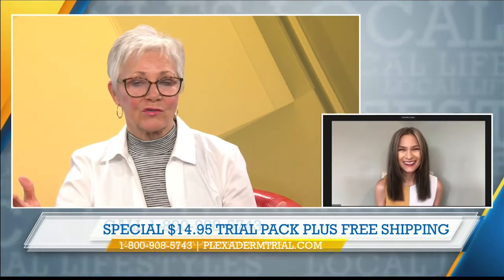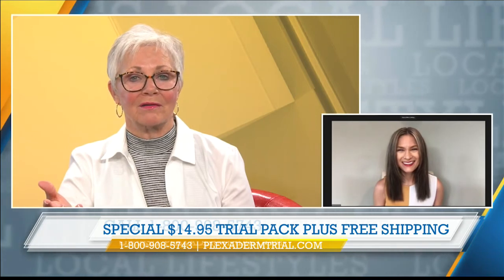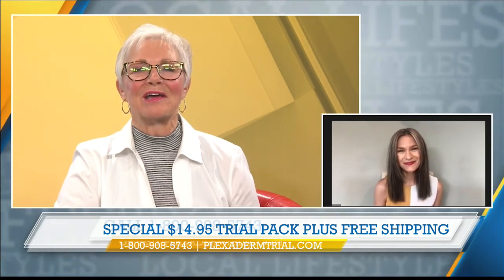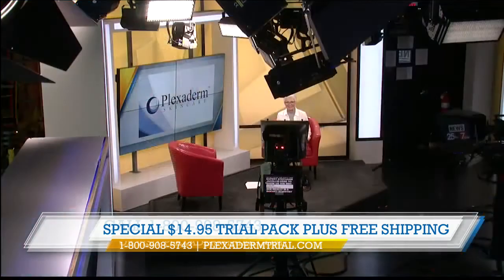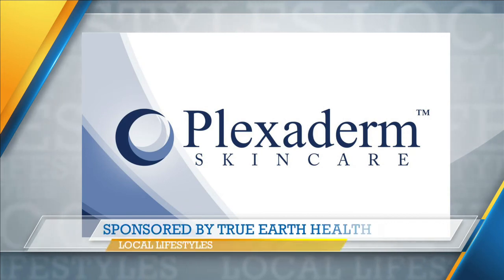Thank you so much for showing us all these amazing pictures and bringing this offer to our Lifestyle viewers. My pleasure. Thank you. We'll have more Local Lifestyles for you right after this — stay with us, friends. This portion of Lifestyles is sponsored by True Earth Health Products.